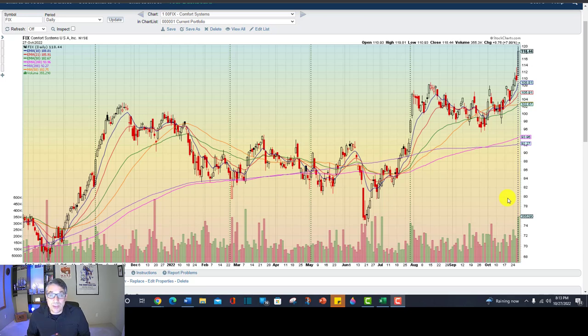Hey guys, I'm really excited to show you a trade that I put on a couple weeks ago that I just hit perfectly. I mean I nailed it and it feels so good when you do that. It's kind of like hitting a good shot in golf, which I don't hit many of, and I want to show it to you.